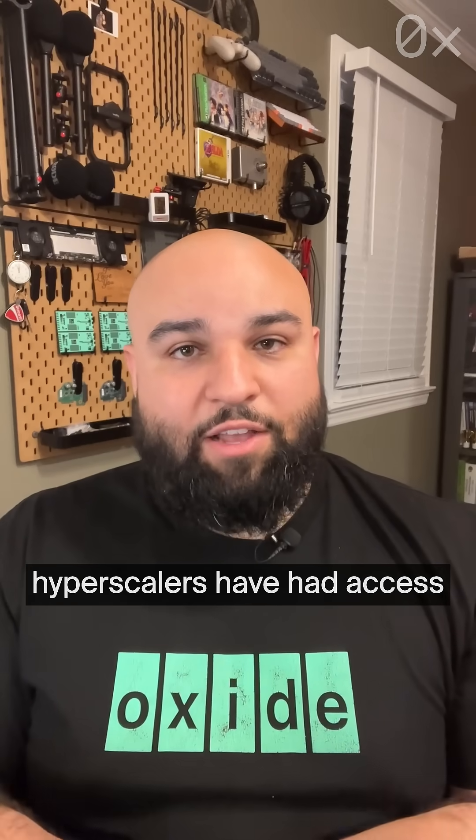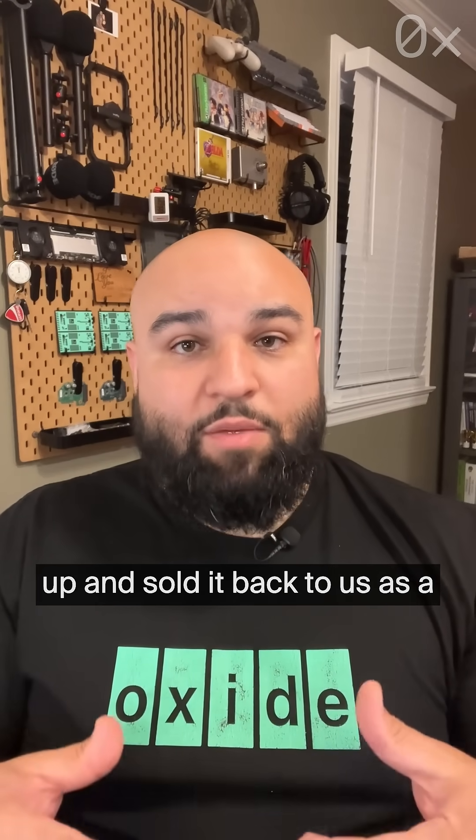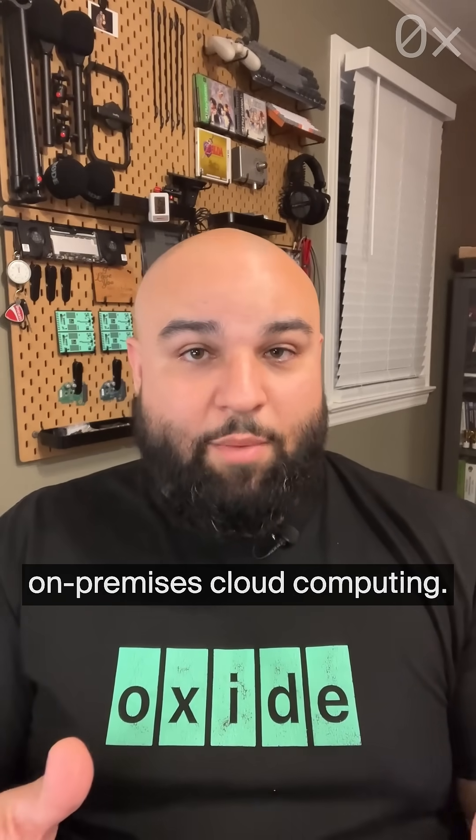The cloud provider hyperscalers have had access to hardware like this for a while, and they've packaged it up and sold it back to us as a public cloud that you can only ever rent from and never own. With Oxide, you can own your on-premises cloud computing.